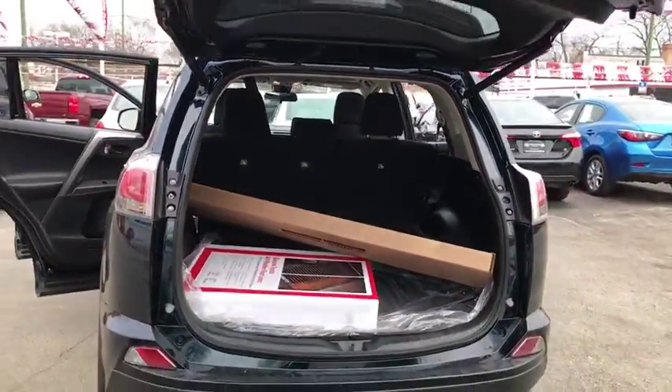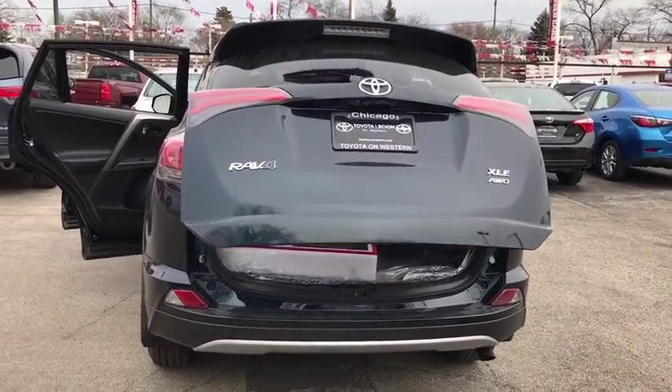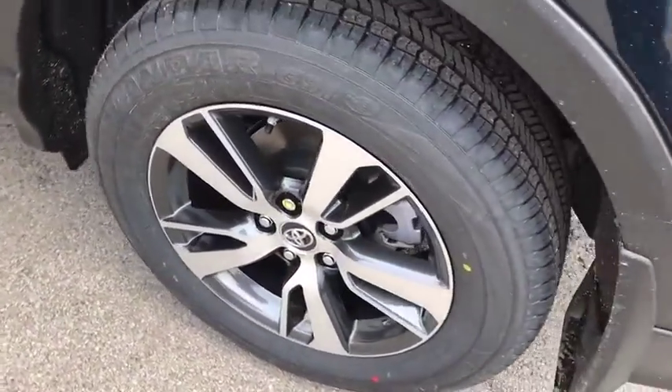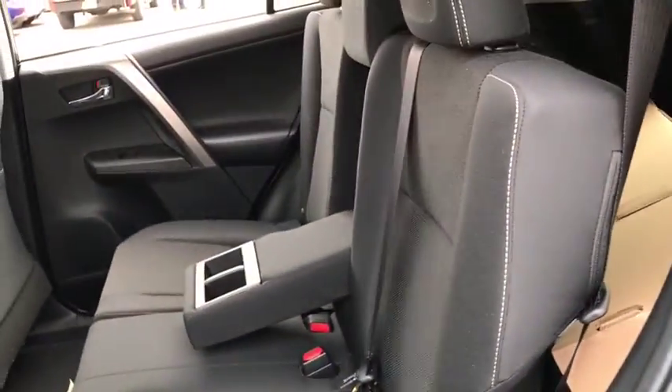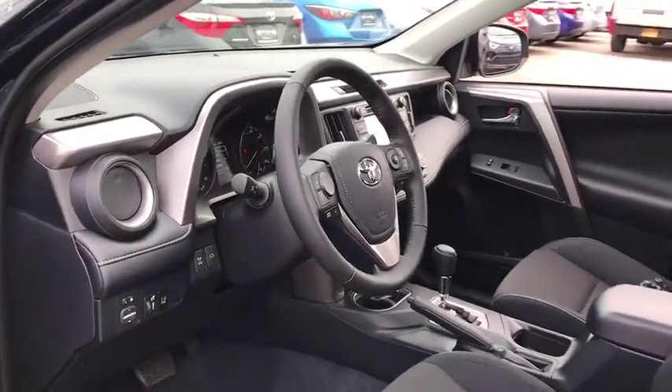Here are some of this vehicle's great options: lane departure warning, traction control, anti-lock braking system, keyless entry, stability control, all-wheel drive, steering wheel audio controls, backup camera, leather-wrapped steering wheel, Bluetooth, adjustable steering wheel, power steering, cruise control.